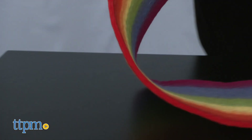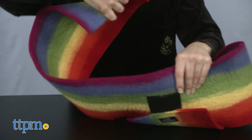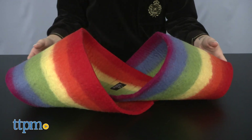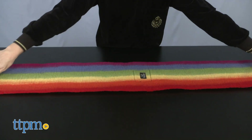With the Kitty Twister, you are able to twist the wool into a figure-8 infinity band type of shape to make cave and tunnel areas by securing the coiled ends with the Velcro straps. Or you can simply lay the piece flat on the floor, turning it into a lounge mat.